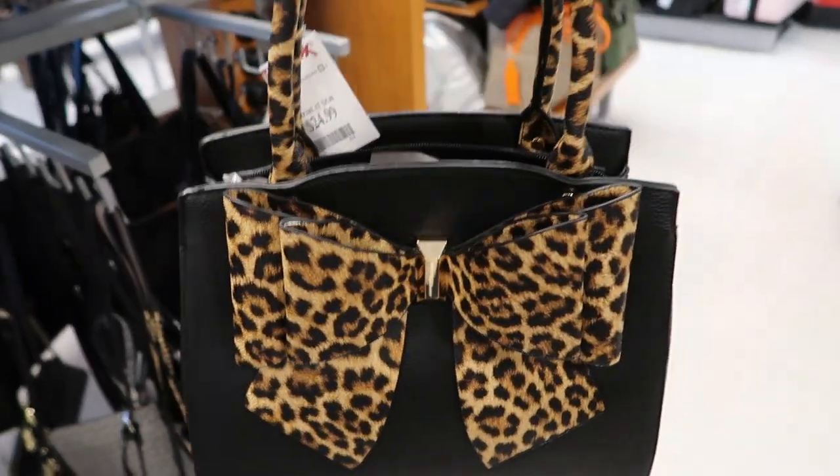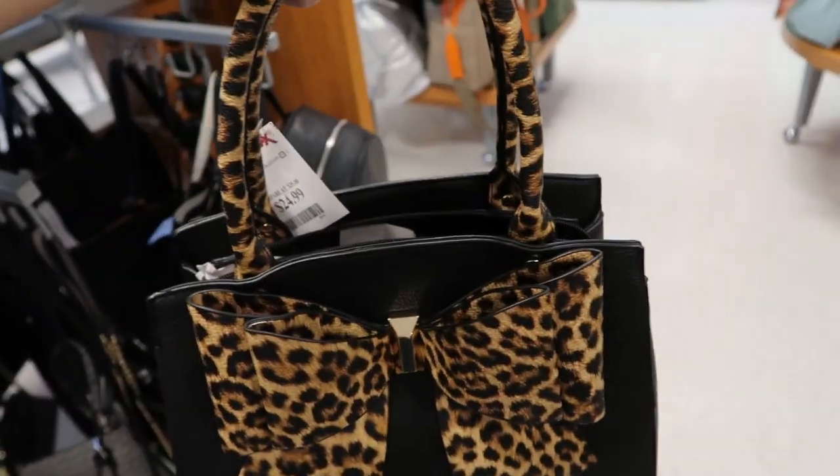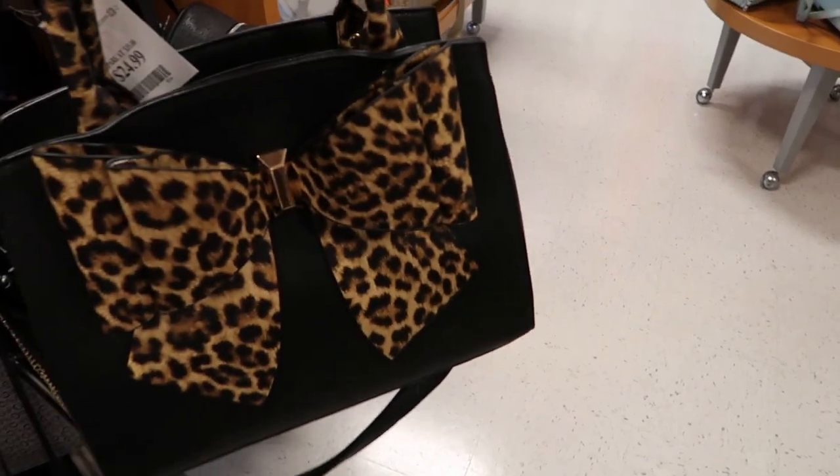This bag from Croce is so cute, it's $24.99. I love the bow and the leopard print — it's so adorable. You have a handle at the top and then a removable shoulder strap, so this is super cute.